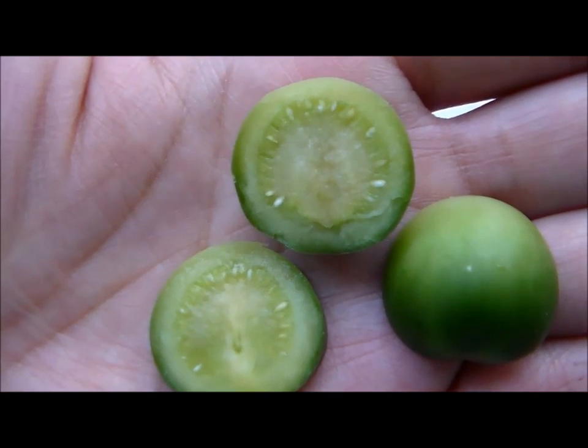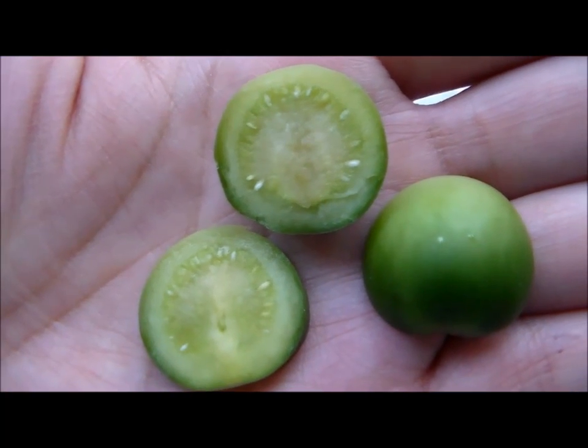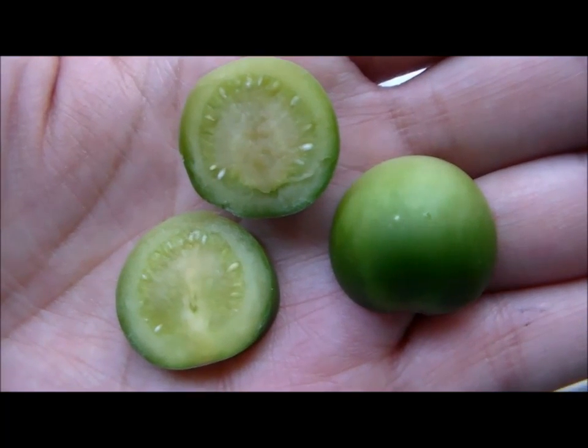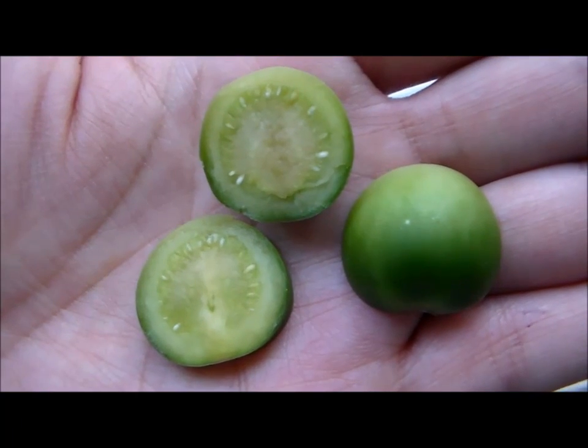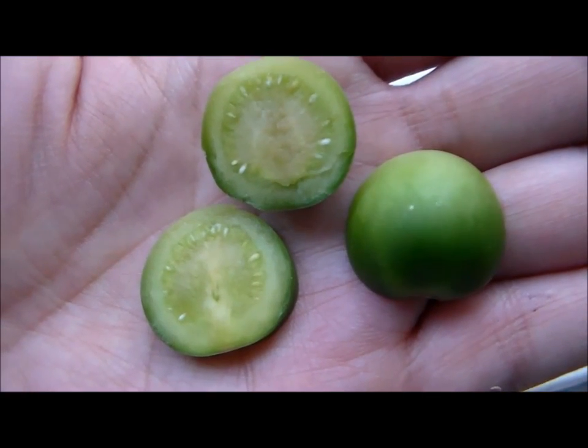I'm not sure when this berry will mature, so hopefully I can harvest some seeds to try planting them next year. This berry measures about three-quarters of an inch in diameter. I'm not sure how big it can get — this is the biggest one I've picked off so far, so we'll see.